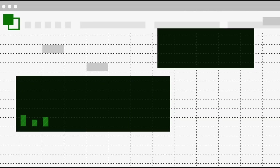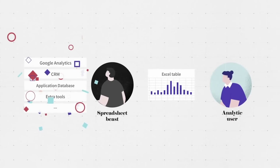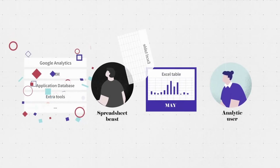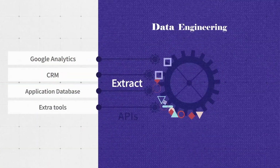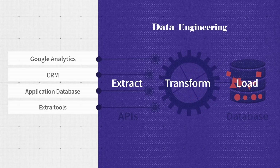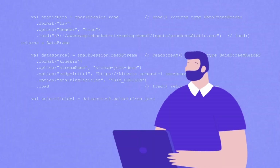If you're new to data engineering or just curious about what we actually do, let me paint a picture for you. As a data engineer, the job is basically to make sure that data flows smoothly from wherever it lives to wherever it needs to go. Data engineers build these pipelines, set up databases, create data warehouses, and make sure that analysts and data scientists can actually use this data to make decisions.